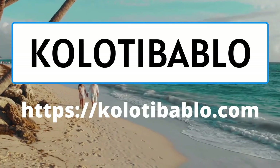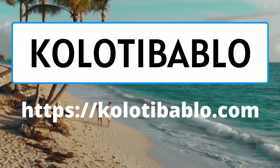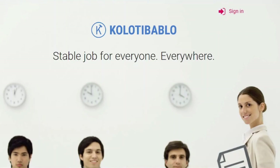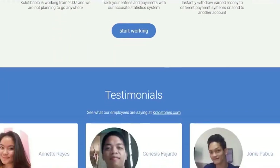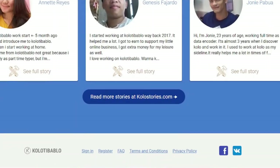Kolotibablo — for the past five-plus years, kolotibablo.com has been delivering internet employment from home and many customers have received their payments on schedule. They pay up to one dollar per one thousand CAPTCHA images typed, or possibly more. Kolotibablo.com offers a grading system to reward their most productive employees with better pay.